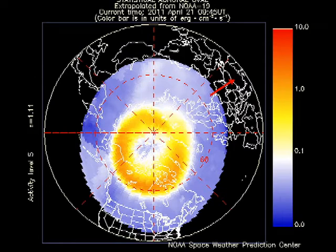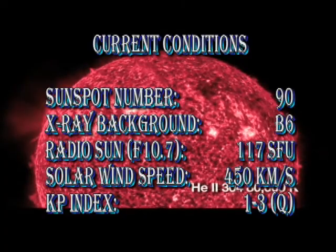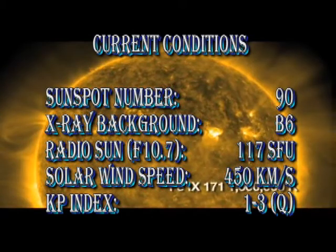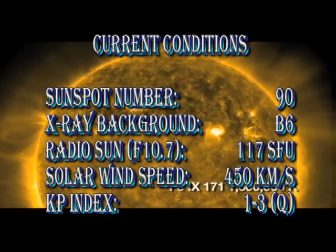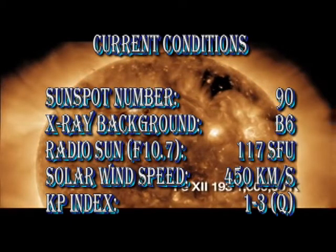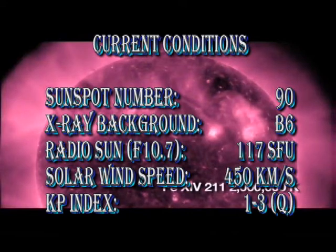The auroral zone seems less active than yesterday, and that is reflected in the KP index, which has been varying from 0 to 3. In summary, with all the new regions, the sunspot number has increased to 90. The x-ray background has also increased to the B6 level. The radio flux is at 117 solar flux units. The solar wind speed has dropped to about 450 km per second, and the KP index is rated as quiet.